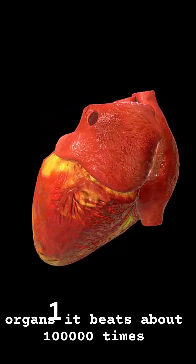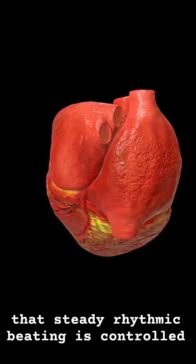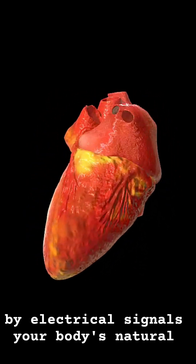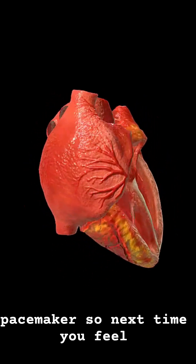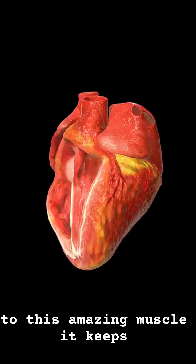It beats about 100,000 times a day, never taking a break. That steady, rhythmic beating is controlled by electrical signals — your body's natural pacemaker. So next time you feel your pulse, give a shout-out to this amazing muscle. It keeps everything running.